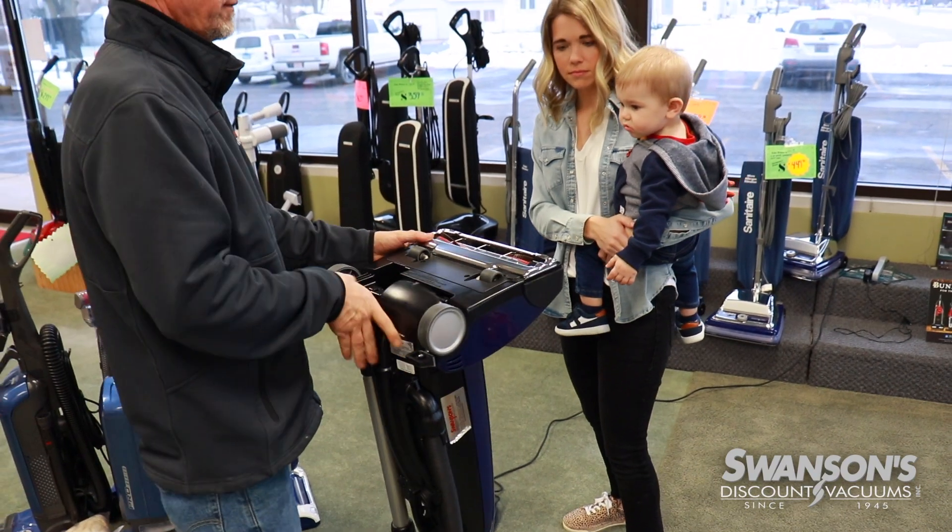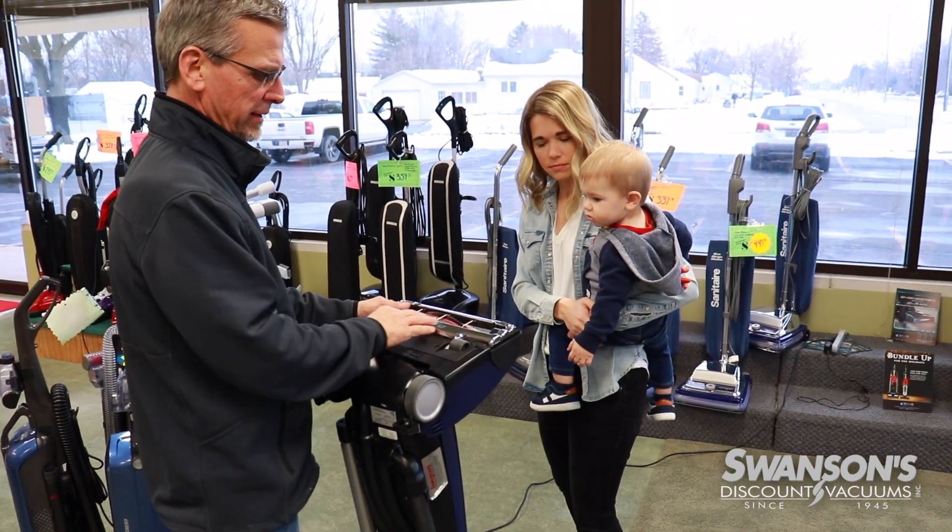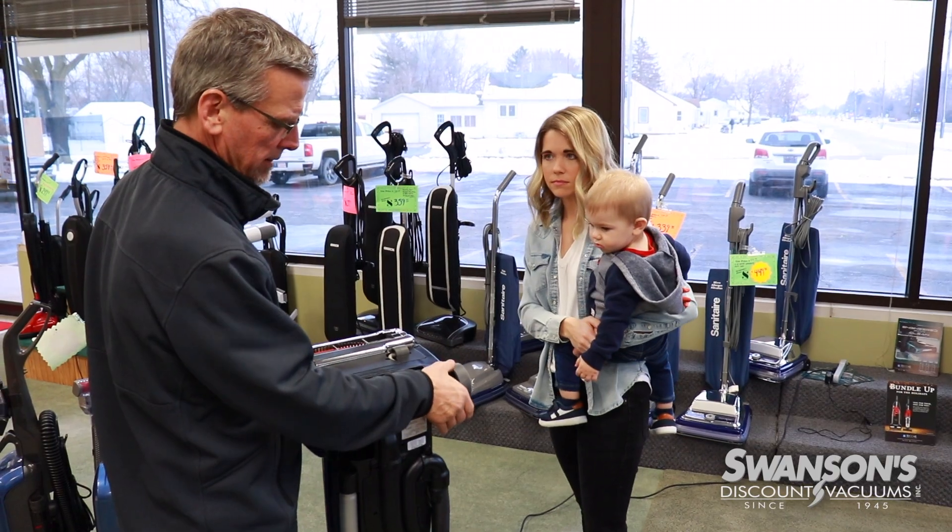Our service techs are going to look your machine over from head to toe. We're going to call you and give you an itemized estimate. You have to approve any repairs before we do the repair, so you're in full control.